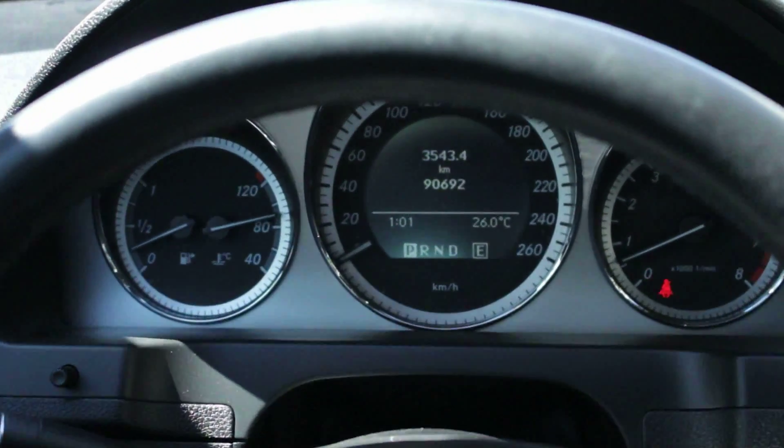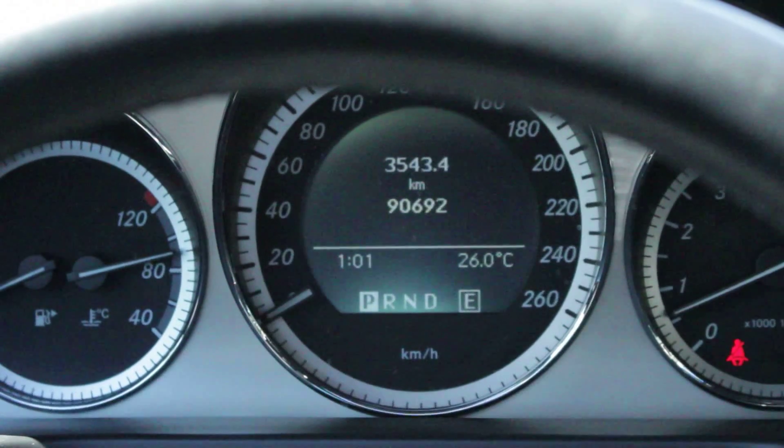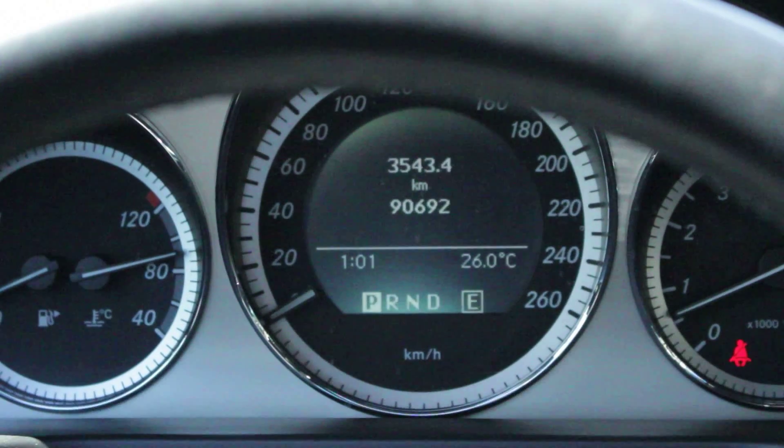This black beauty is CarProof verified and accident-free, and comes with a generous list of options including 4MATIC all-wheel drive, heated leather seats, sunroof, and alloy wheels.